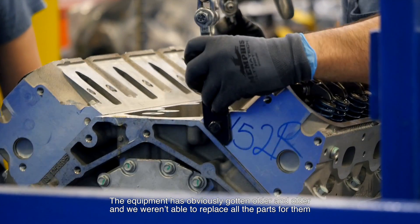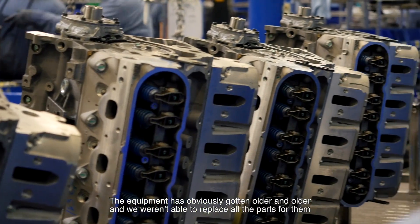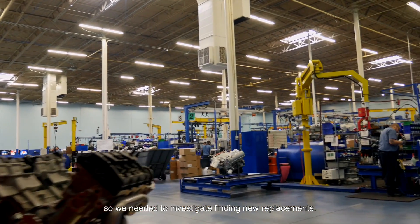The equipment has obviously gotten older and older and we weren't able to replace all the parts for them, so we needed to investigate finding new replacements.